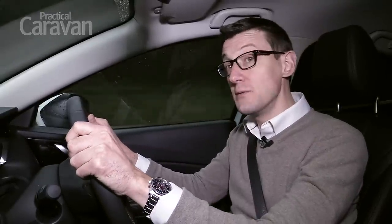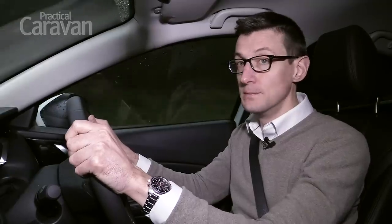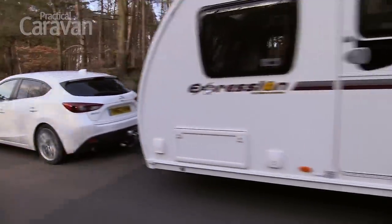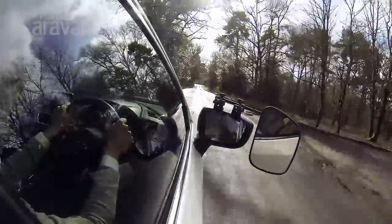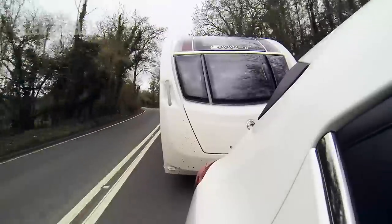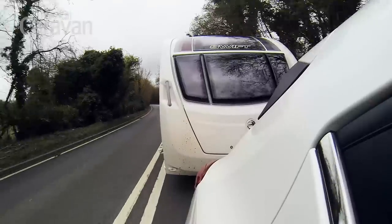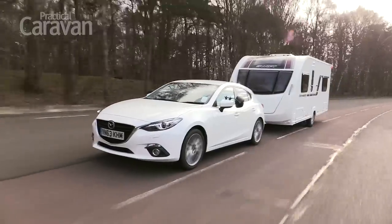We achieved 24mpg with a caravan in tow, despite being matched to a caravan on the heavy side for a car of this weight, even with an experienced driver behind the wheel. We towed a Swift Expression 514 with a mass in running order of 1256kg — a 93% match for the Mazda.